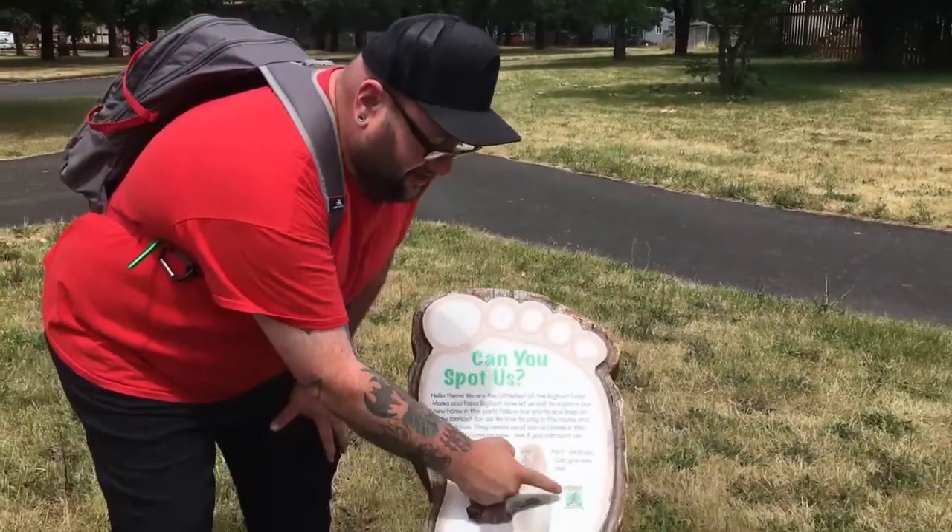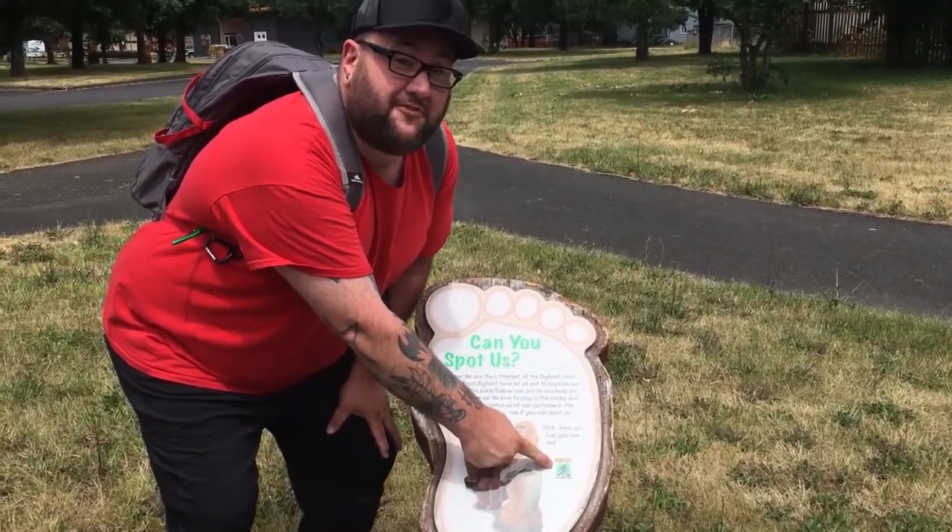So when you complete this geo tour, this is the little souvenir you'll get on your geocaching profile.